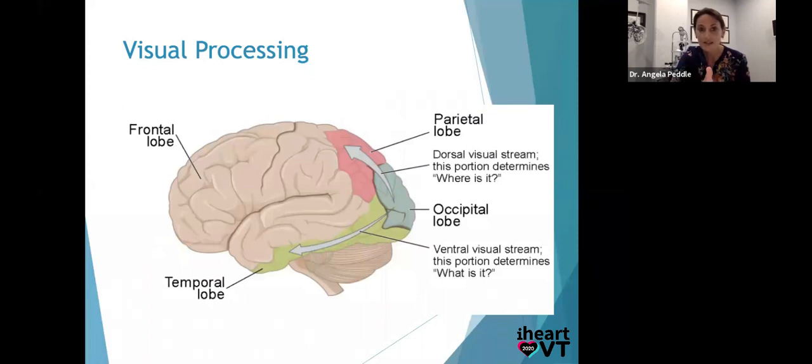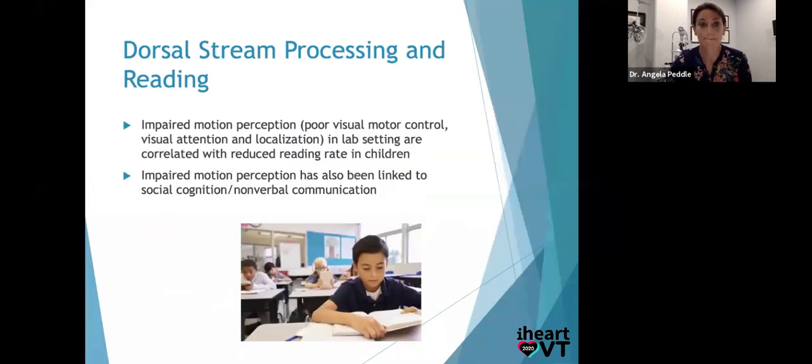From the eyes, neurons travel through the occipital lobe — upward to the parietal lobe is the dorsal stream ('where is it?'), and over to the temporal lobe is the ventral stream ('what is it?') — and they should happen simultaneously. In a study on dorsal vs. ventral stream and readers, impaired motion perception — the dorsal stream — in a lab setting is correlated with a reduced reading rate in children. But impaired motion perception has also been linked to social and nonverbal communication problems. If you can't perceive biological motion and volume of space on a busy playground, that's going to impair your social abilities as you develop.